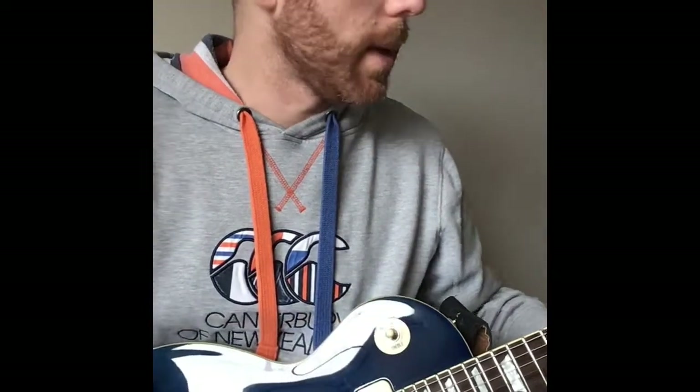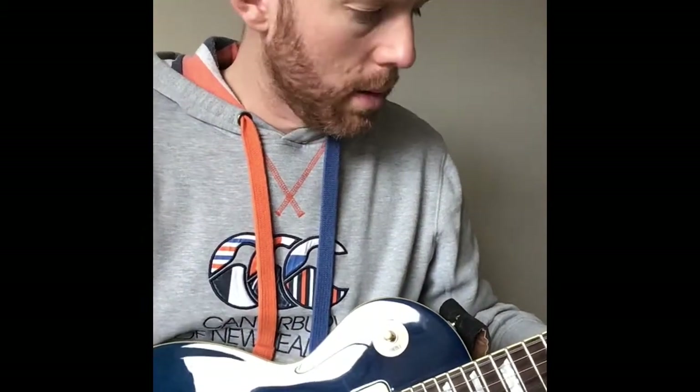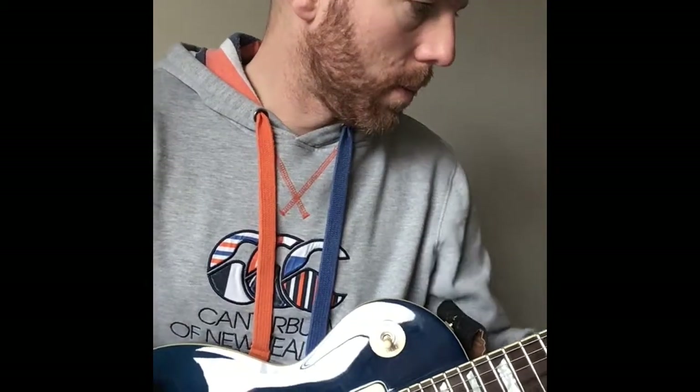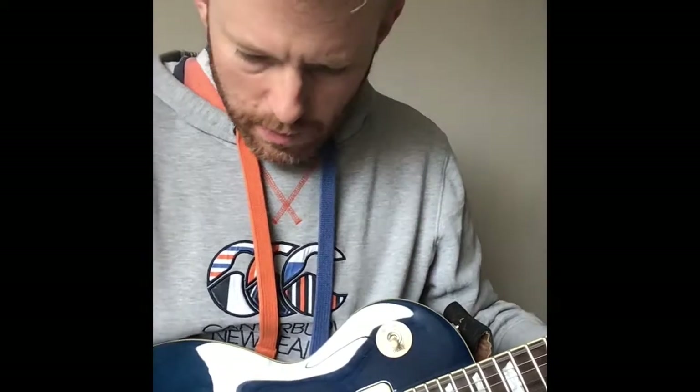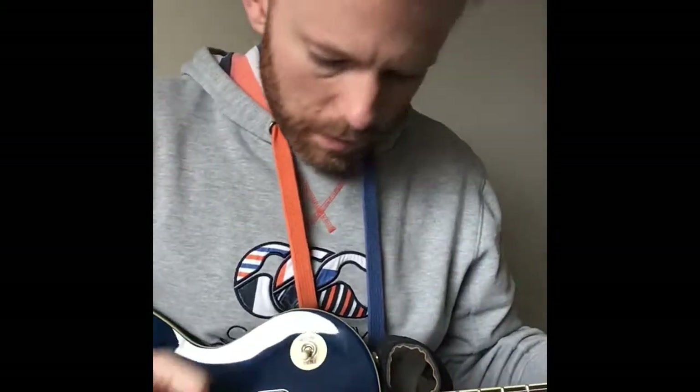The middle position... and the bridge - it will drop in output a little bit, not that much. All the tone and volume is on full. I'll use my Plexi Drive pedal - Tone City Golden Plexi. It hasn't fed back on me - P90s are notorious for feedback but it hasn't fed back on me at all. This is on the bridge.